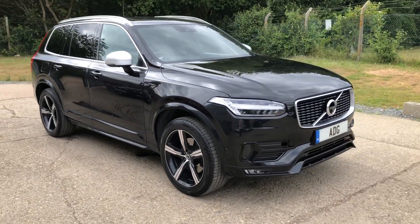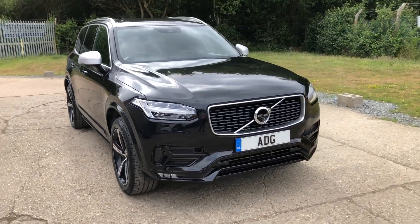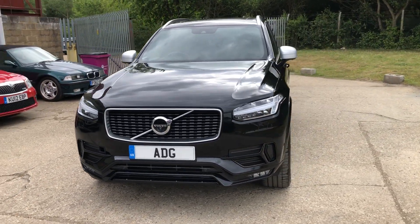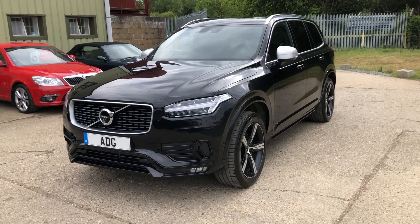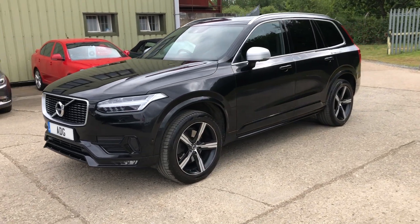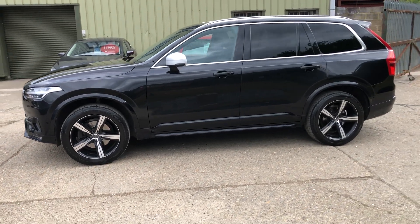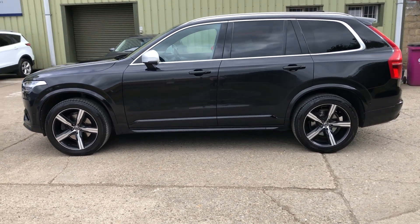Hello and welcome to ADG7 Oaks, where we're very pleased to offer this Volvo XC90 D5 Power Pulse R-Design Pro, finished in 2017, 17 plate, 54,000 miles. It's a one lady owner car with fabulous specification, finished in metallic onyx black.